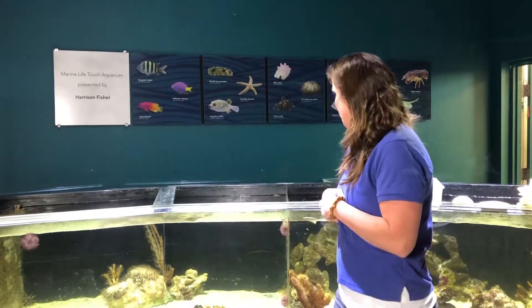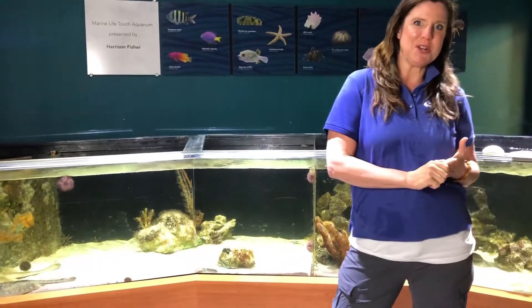Invertebrates make up a big chunk of animals on this planet. Basically, all invertebrates means is that they lack a true backbone — they don't have a vertebral column. We have several invertebrates here I wanted to talk about.